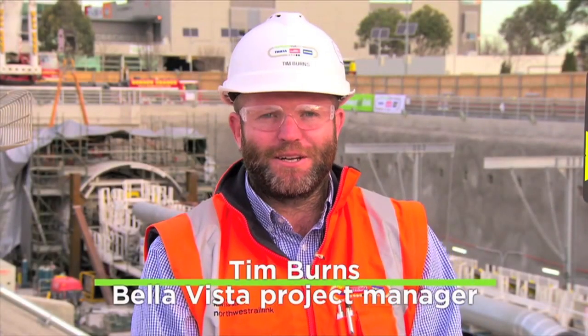Hi, I'm Tim Burns, project manager at Bella Vista station and tunnelling site. I'm a qualified civil engineer. I've been in the industry for 13 years, focusing on the construction of roads, bridges and tunnels.